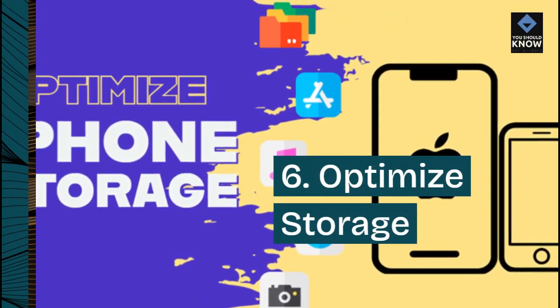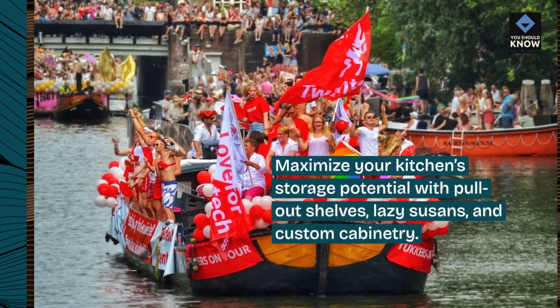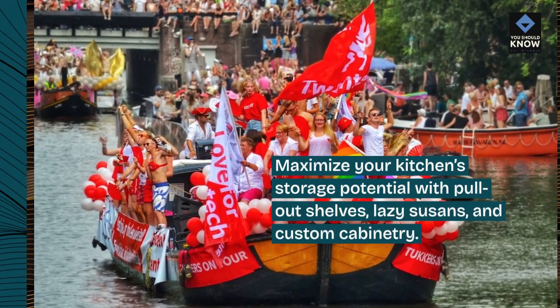6. Optimize storage. Maximize your kitchen storage potential with pull-out shelves, lazy susans, and custom cabinetry.